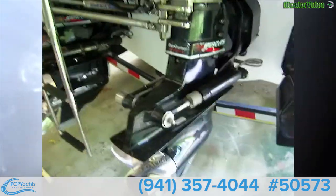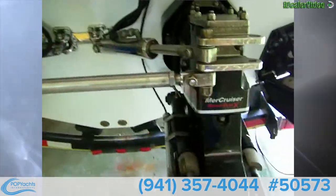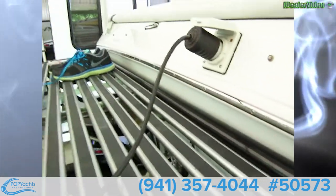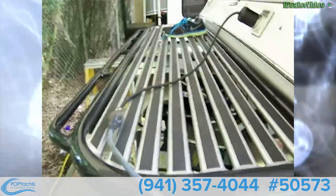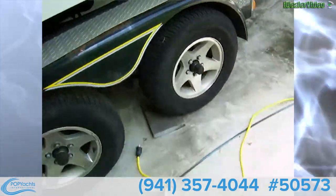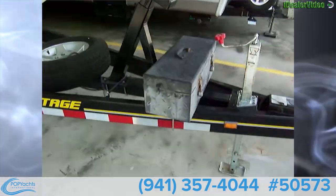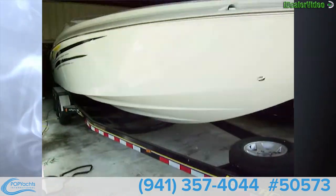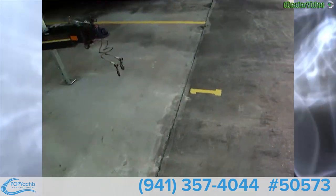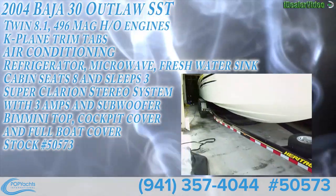On the outside we've got awesome Bravo One four-blade props on the outdrives — Bravo One X. We've got Latham marine steering hydraulics, exhaust underneath, and big K-plane trim tabs. Shore power is plugged in here and the air conditioning runs on shore power. There's a nice swim platform too. It comes on a triple-axle Heritage trailer with a toolbox mounted to the front, a spare tire, all tires in excellent condition, and disc brakes on all six wheels.